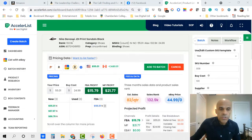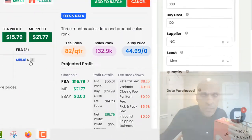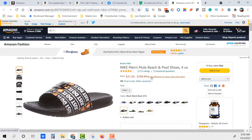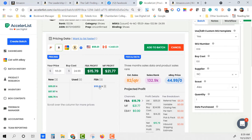Let me show you another feature here. I just scanned these Nike print sandals, black — cost is $24.99. We're selling them for $55.01. If you click the Amazon icon, it brings you right to the listing, and as you can see, new prime price is $55.01 — that's what we're selling at. I have size 8. Net profit is $15.79 after fees, which is a good ROI. We'll add that to the batch.